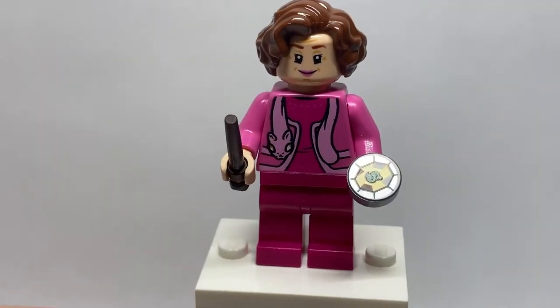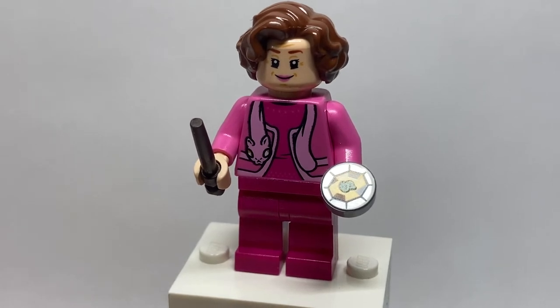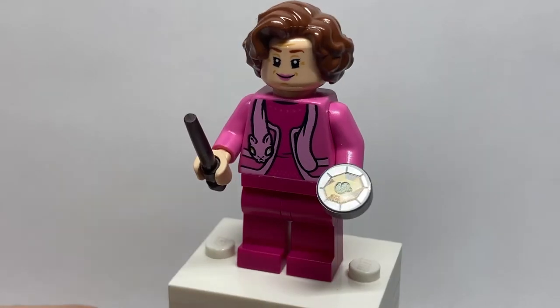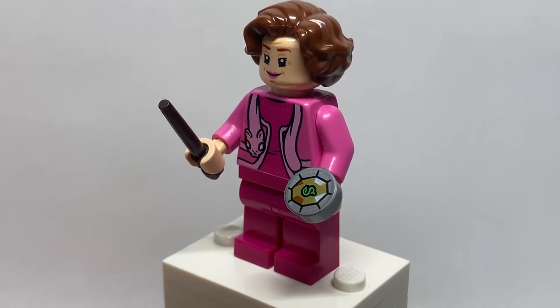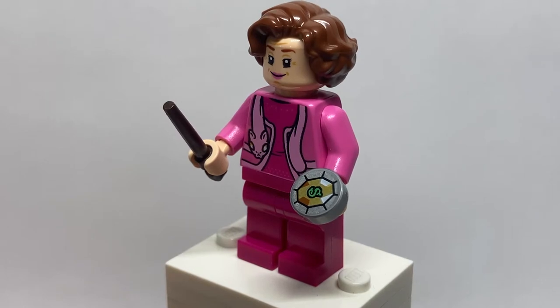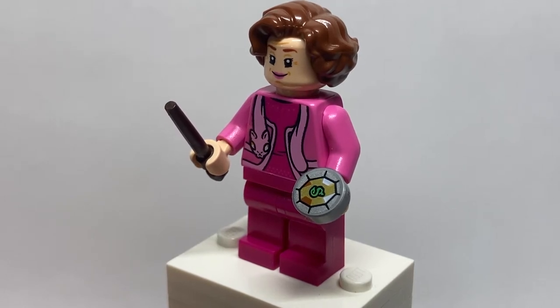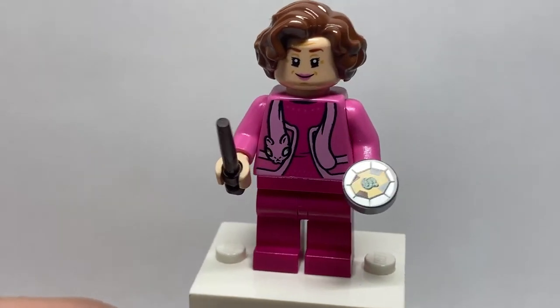Dolores Umbridge — everyone's least favorite character — looks great here, although this is certainly the worst of the three new versions of this minifigure that we've seen. She does, however, have a very nice, amazing, exclusive print for Slytherin's Locket. I love this — it would have maybe been better if printed on a metal piece you could wear around the neck, but just getting any representation of this at all is so cool and long overdue. Her hairpiece remains unchanged and suits her very well.